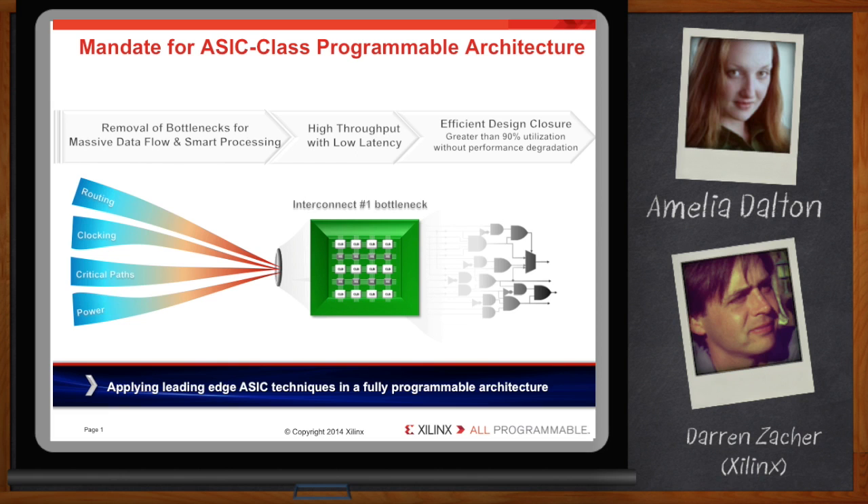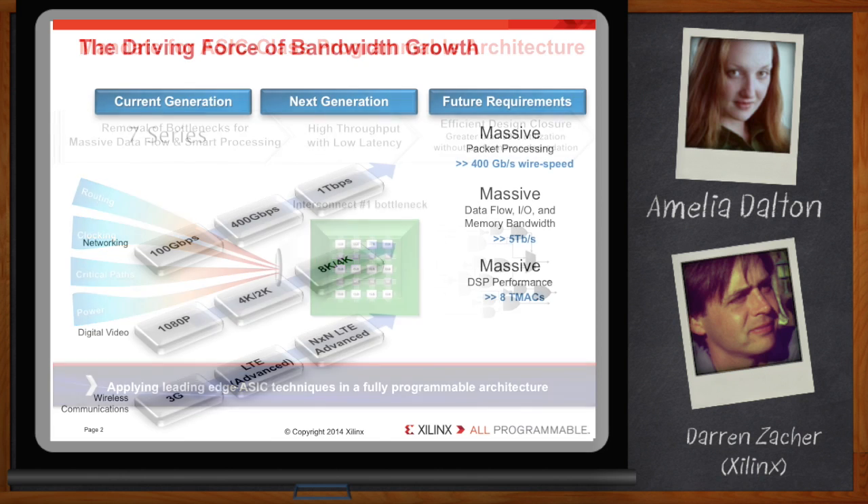Looking at the types of applications our customers are deploying today, we're seeing a tremendous uptick in bandwidth requirements for networking, video, and wireless communications. Our customers scale up and want to get into more advanced applications, and we need to provide additional features and capabilities to enable them to realize these higher throughput systems.